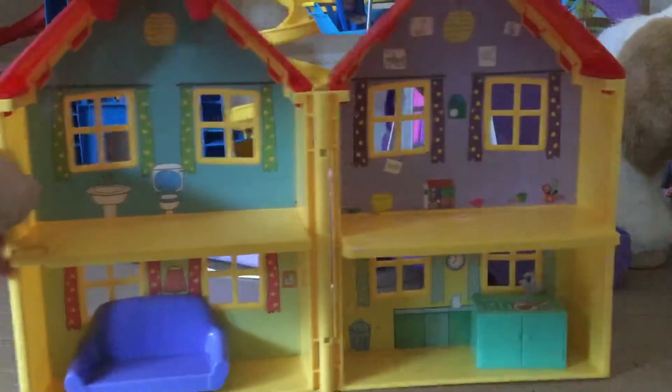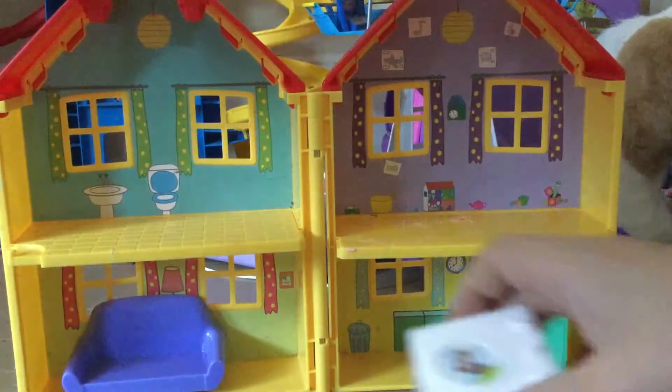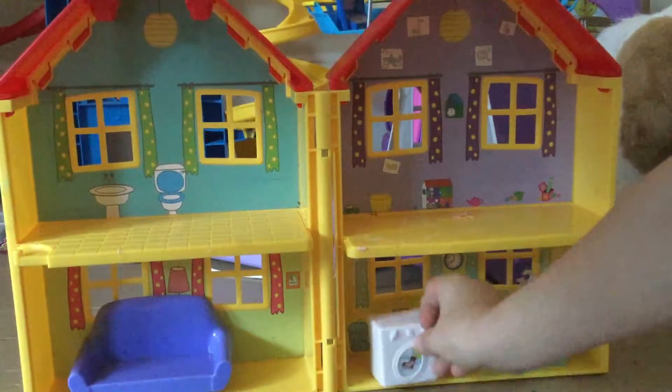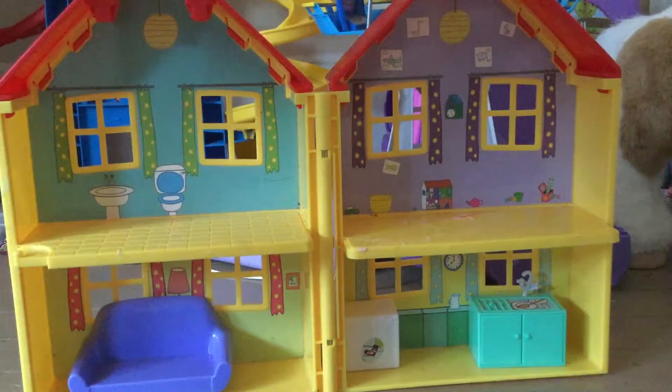Now let's go ahead and put in the washing machine. Oh no, I don't know where the washing machine goes. I guess it would go in here — I am wrong, I'm sorry. Maybe it goes in there. There we go! Now we have two Peppa Pig friends and characters.